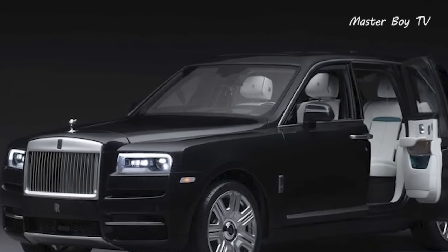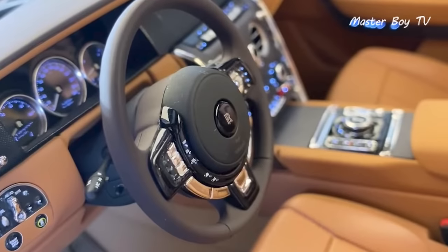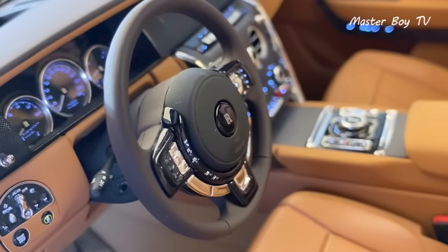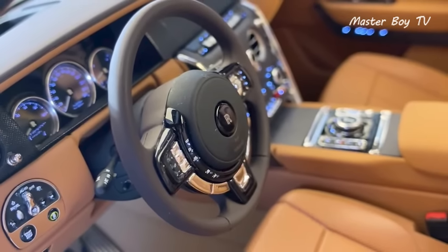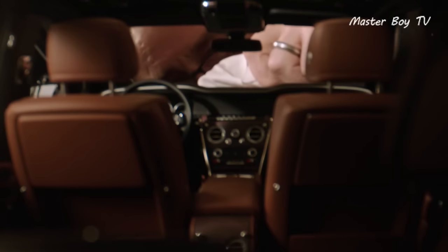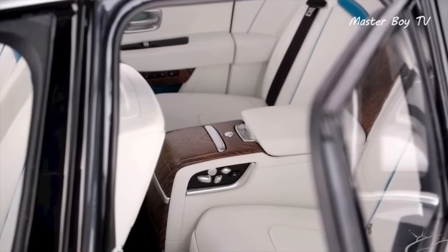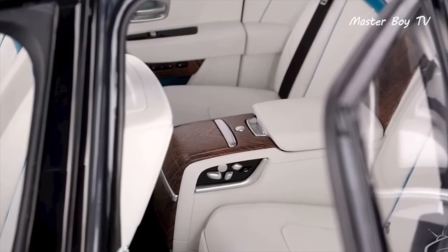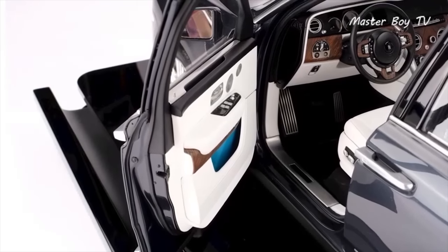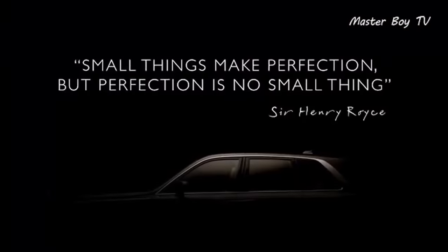The bespoke version allows you to change some of the trims according to your satisfaction. Just like any real Rolls-Royce, the exterior paint scheme can be chosen from an available palette of over 40,000 colors. The 1-meter-long Cullinan is composed of 1,000 individual parts combined together, and the whole process takes almost 450 hours to complete.